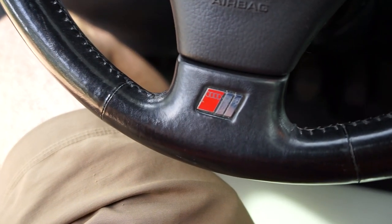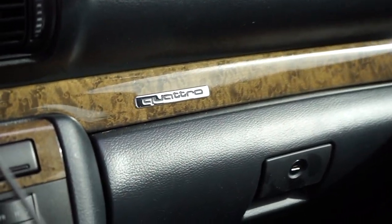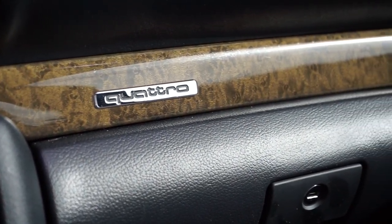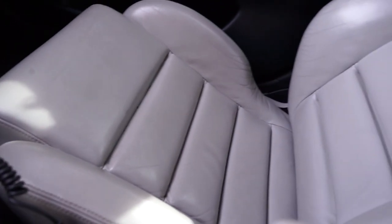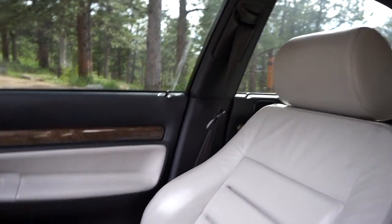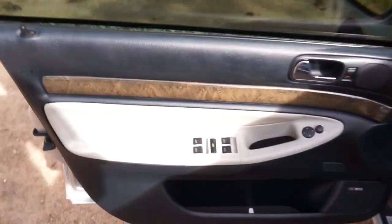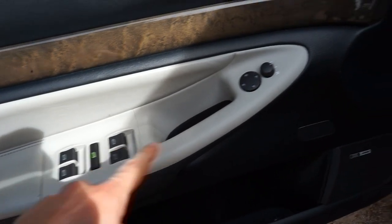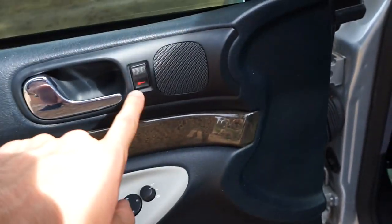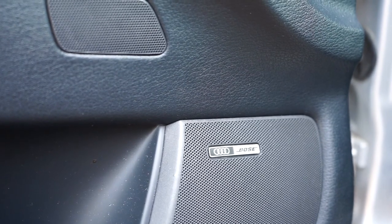The steering wheel is all leather-wrapped with a couple of nice bolster points, and then you have the S4 badge down below. Over on the side it's kind of an interesting pairing — leather soft-touch materials combined with this wood trim with Quattro embossed on it, which looks really cool. The sport seats are in really good shape — no rips, no tears. On the outside door panel, everything is power one-touch for the windows, mirrors are automatic, and then down below you have the Bose sound system, which actually has a decent amount of speakers and sounds pretty good for being 20 years old.